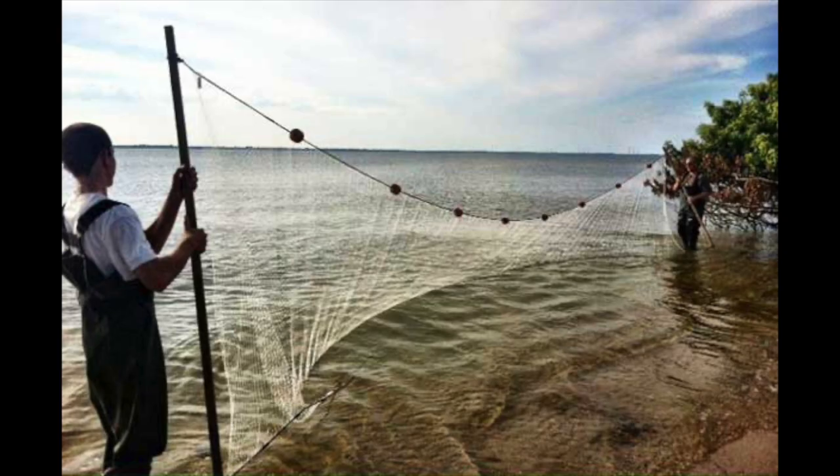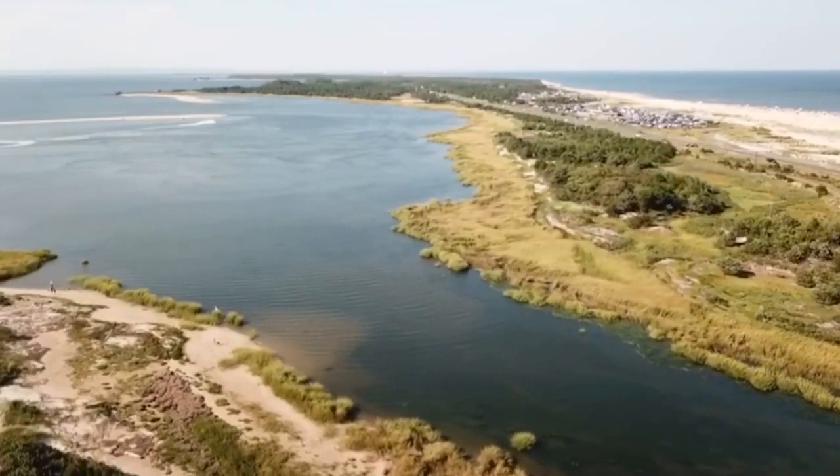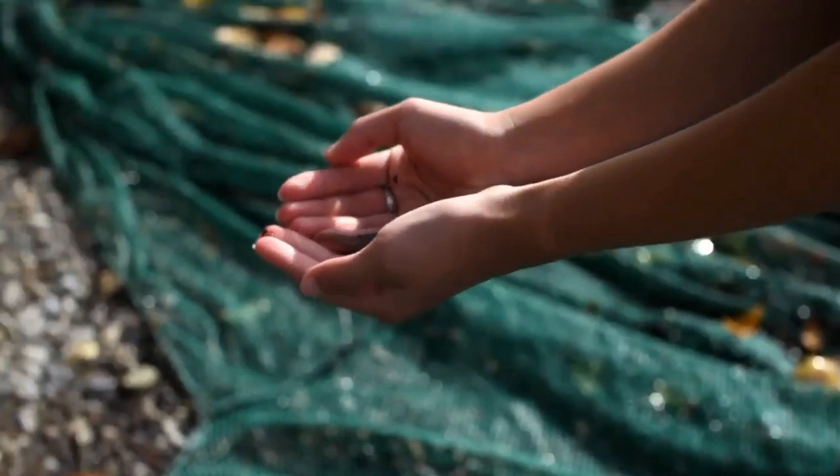To go seine fishing, we will drag a long net, called a seine net, through the water to find out what might live in the shallow parts of the estuary. The catch is never the same — you may catch juvenile fish, shrimp, or even baby puffers or seahorses in the net.